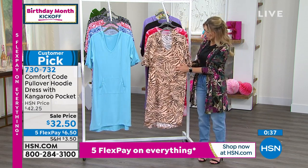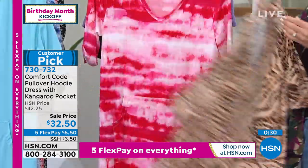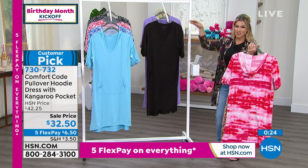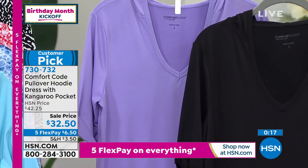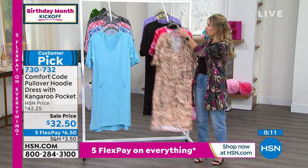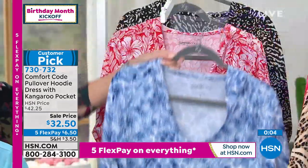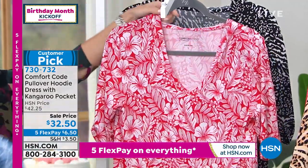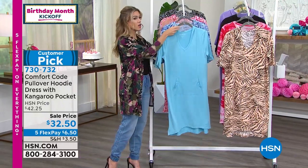This natural animal print is the most popular, but we're super limited and starting to get very broken in sizing. Go to hsn.com. Everything for this birthday kickoff celebration is on five flexpay, so it's only $6.50 to get it home and try it. That lilac is very limited. Solid black is always a good one. If you're going out on the boat, to the lake house, RVing, or traveling, there are so many ways to wear this. The watercolor giraffe is the most popular. Remember, they all have that attached hood and the kangaroo pockets. Here's that red tropical floral and then that black and white patchwork animal. We know that you're loving it.